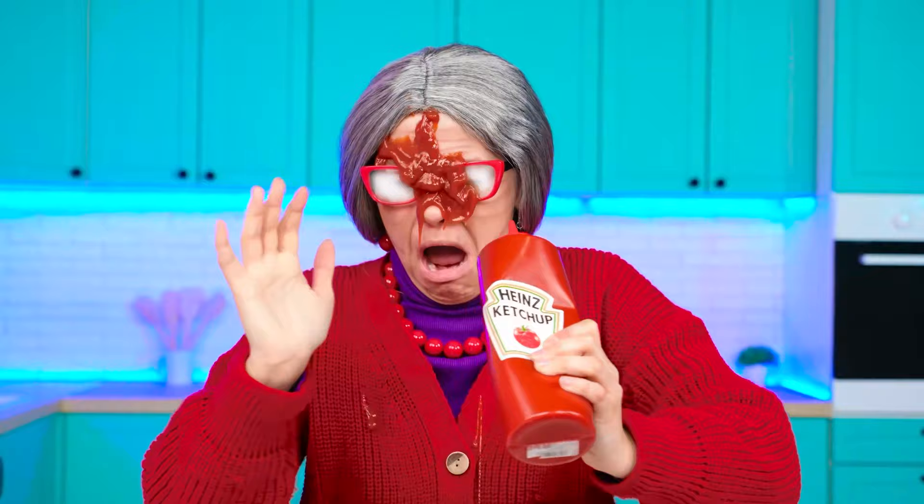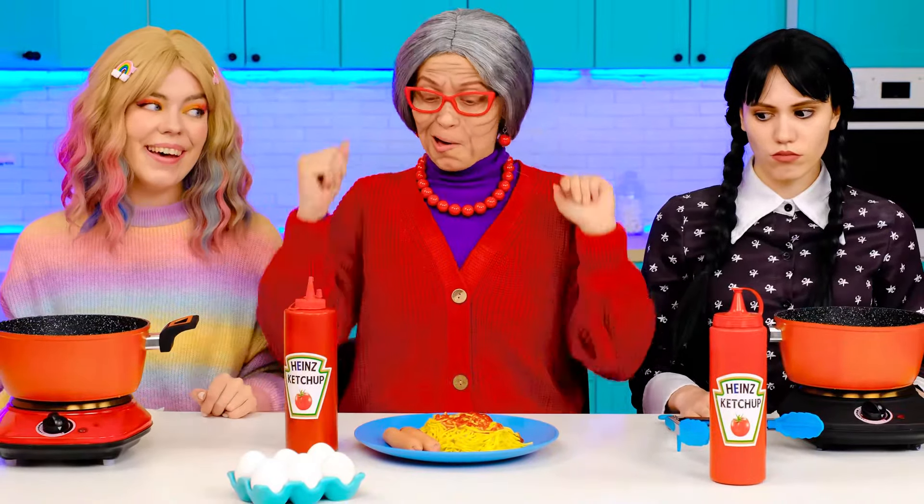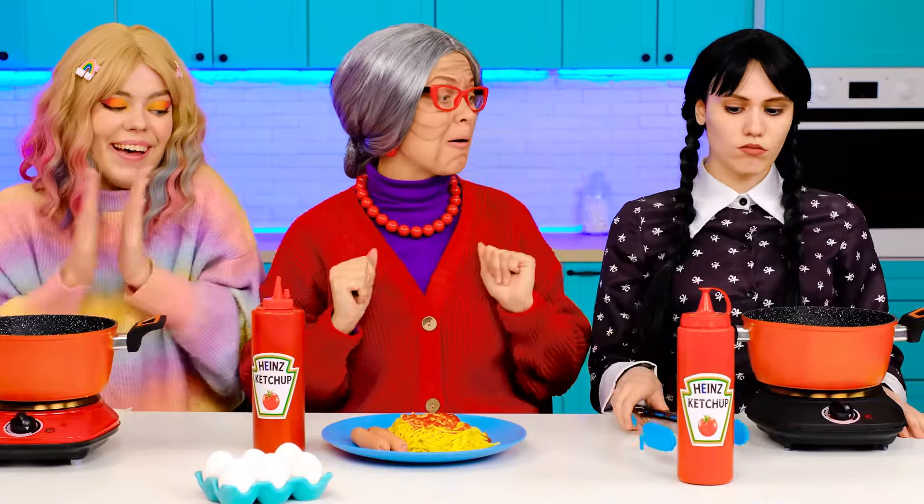Are my noodles ready? Great. I'll just have to put it all on a plate. I can't see anything! Where's my eyesight? Where's the ketchup? What am I doing? Thank you. Not the right one! That's better. Ketchup and spaghetti. Thanks, Enid.